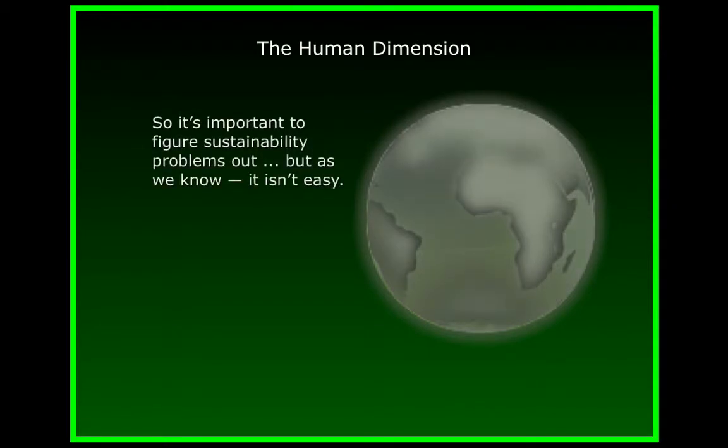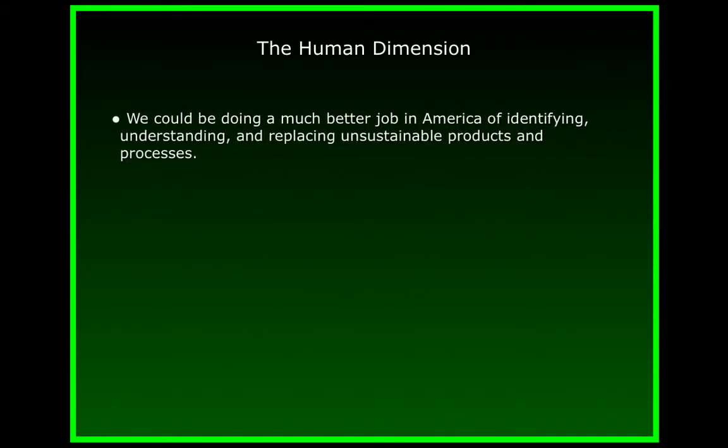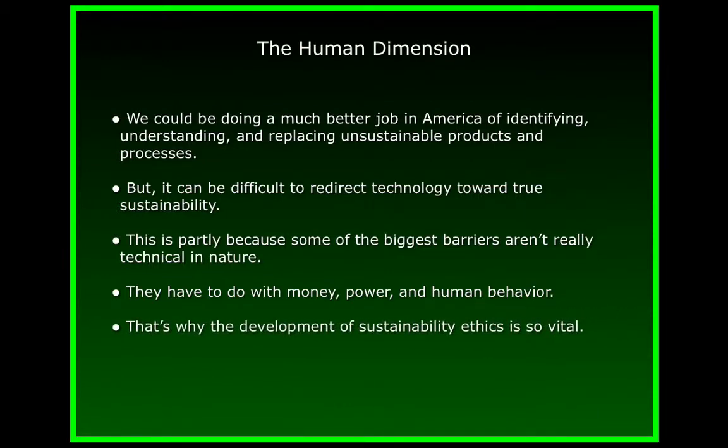This is the idea of transgenerational justice. What do we have to do to identify, understand, and replace unsustainable products and processes? Let me acknowledge a key difficulty right up front. It can be very difficult to redirect technology towards sustainability. This is partly because some of the biggest barriers aren't really technical in nature. They have to do with money, power, and human behaviour. That's why the development of sustainability ethics is so vital — not only should this new topic come into chemistry classes, but also it should be present throughout our university curricula.